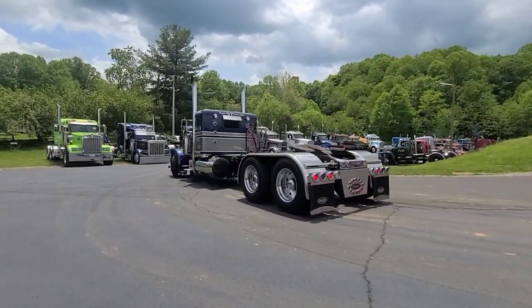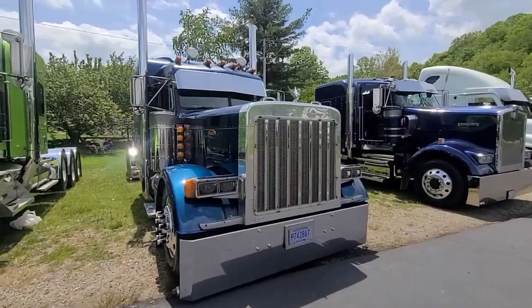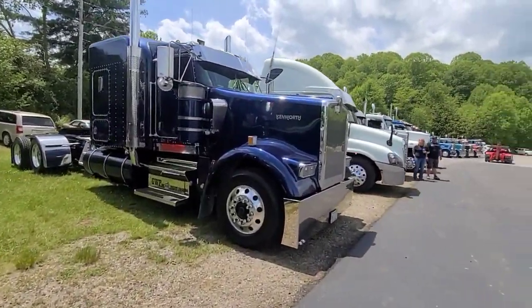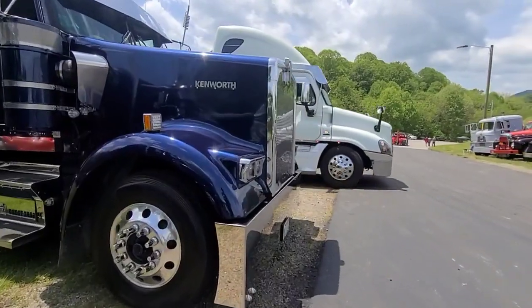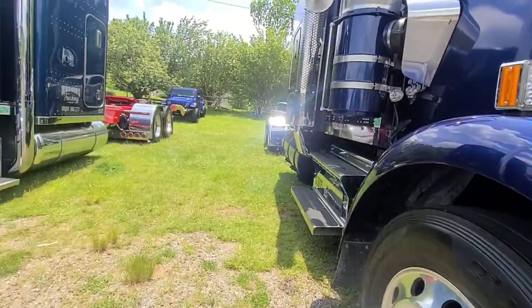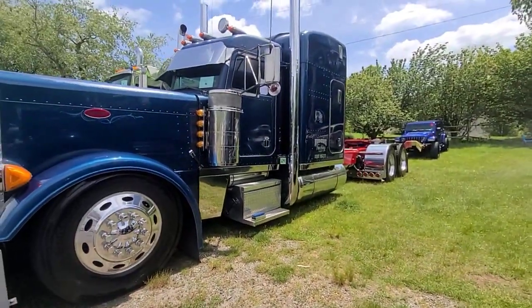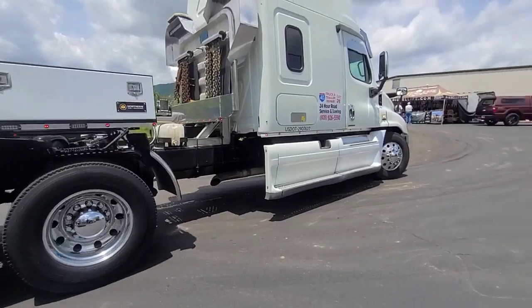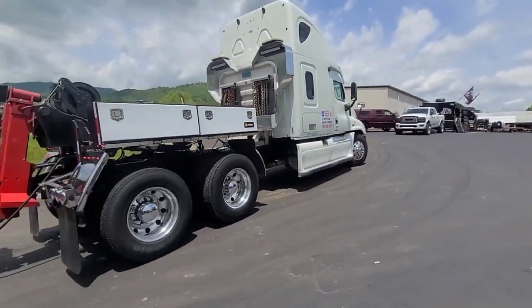That is one fine rig, man. Off to see more trucks — oh, we got a little classic here right now. Okay, bye bye, truck show's over. That's my favorite one right there. Oh I see, that's the money maker right there.